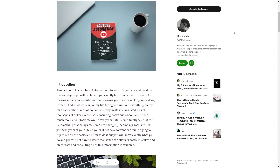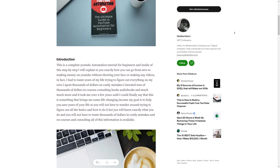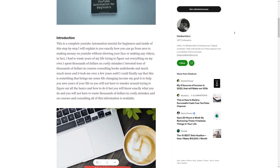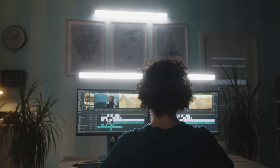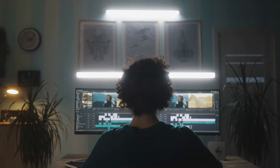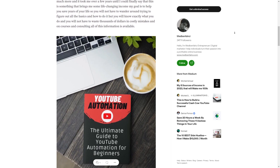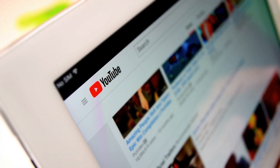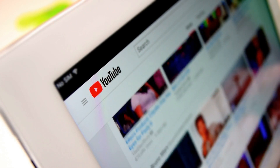To get started, think about the type of content you want to create. Do you want to share knowledge in a particular field, review products, or provide entertainment? Once you've decided, use Eleven Labs to generate voiceovers for your videos, then use video editing software like Adobe Premiere or iMovie to add visuals. Upload your videos to YouTube and start building your audience. You can monetize your channel through ads, sponsorships from relevant companies, or affiliate marketing — promoting products and earning a commission on resulting sales.